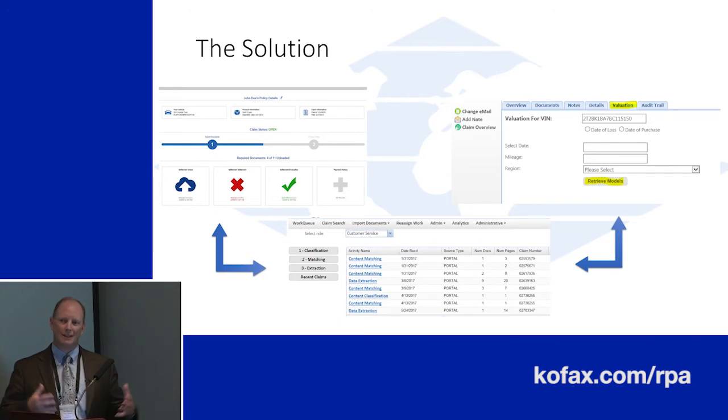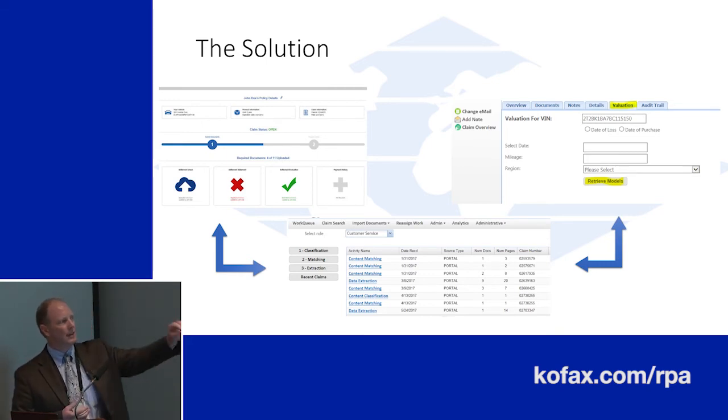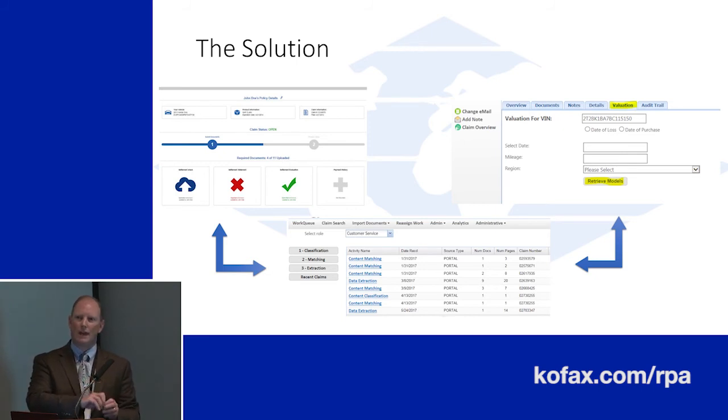Once we've done that and collected all this, we use the RPA process to move it to a calculation module where we can actually calculate the claims. The RPA product is taking the data from every one of those documents and all the claim detail and moving it into a centralized place for us to calculate the claim. Once we've calculated the claim, we use the RPA process again to take that data and move it into our payment system — so we're not manually transposing data along the way. The calculation site does its adjudicating and then moves it to our final system, which is our payment system.